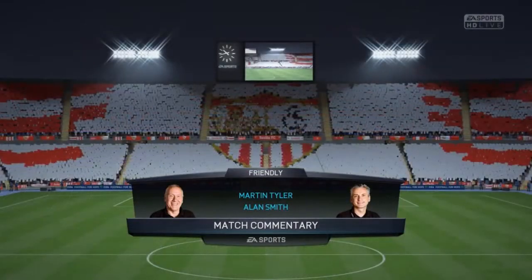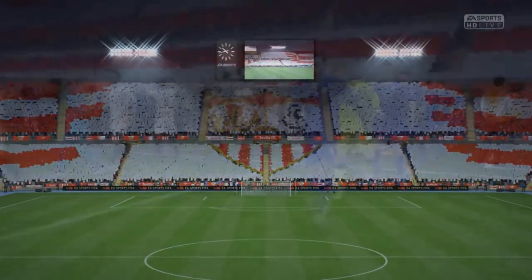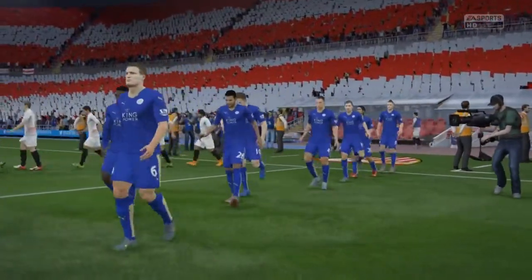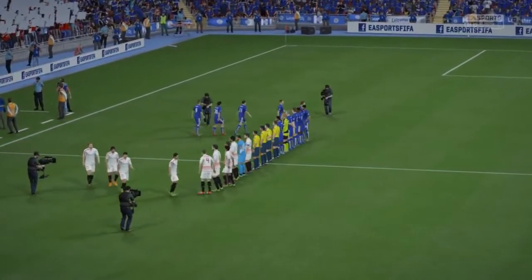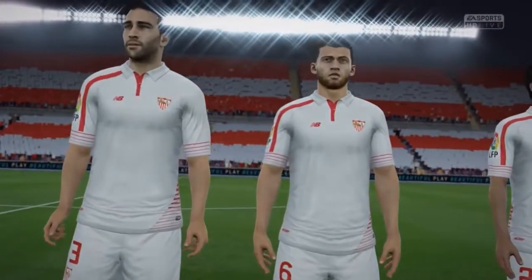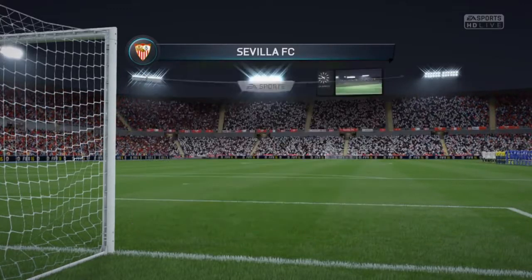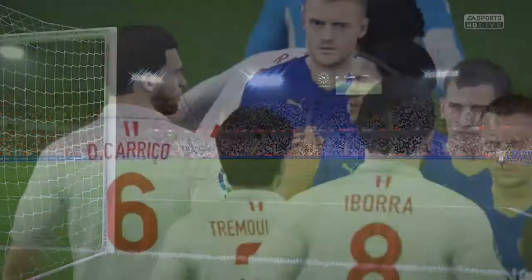Our main game today features Sevilla against Leicester City. This is the Sevilla line-up: Beto starts in goal, Benoit Tremoulinas starts with Koke as the full-backs, Iborra plays with Gregos Krikoviak in the centre of the park, and Fernando Llorente is the lone striker today.